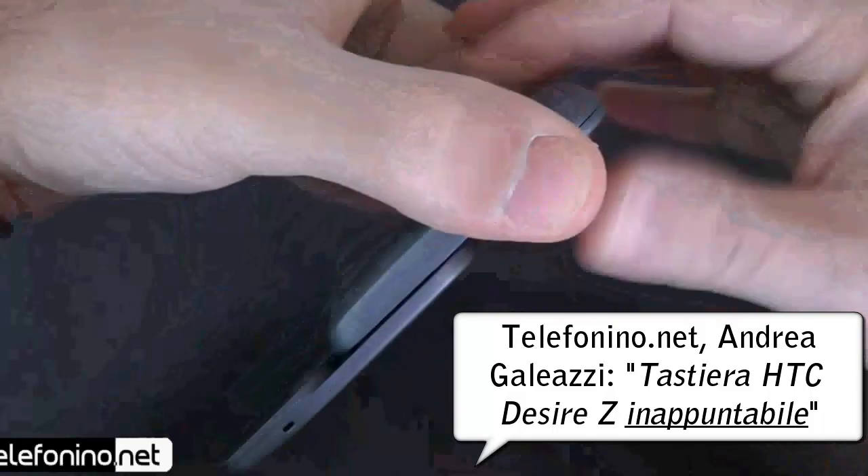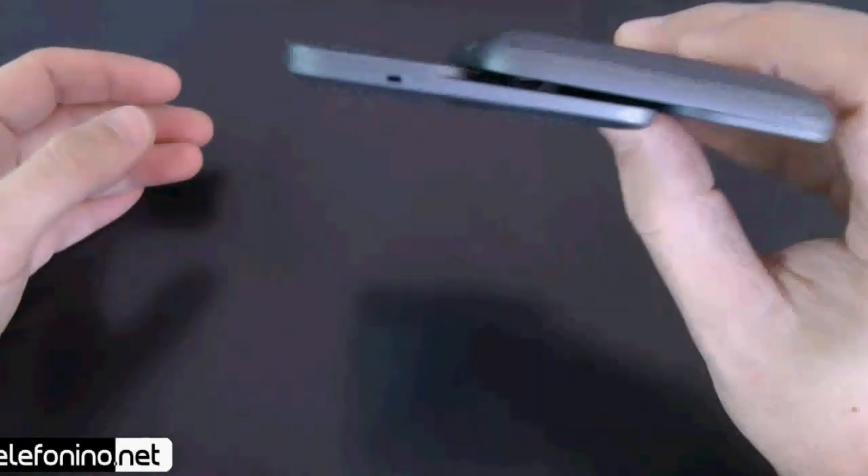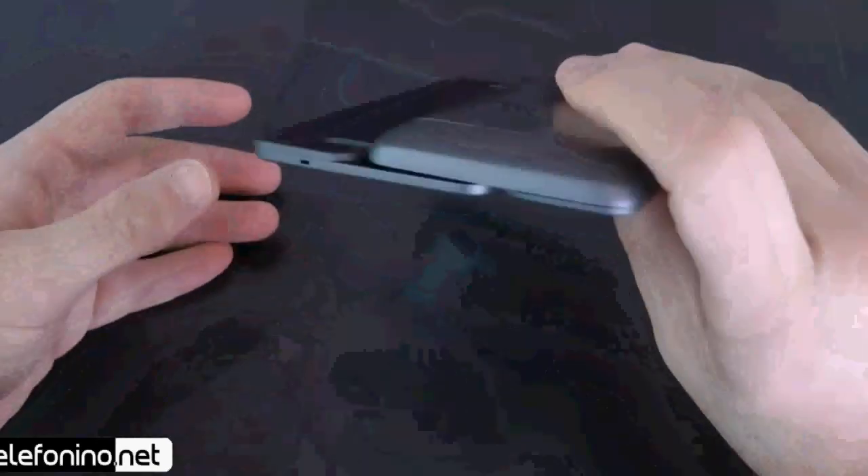Da aperto non ha giochi anche se lo giriamo; come vedete lo sballottiamo, il device sta abbastanza stabile.